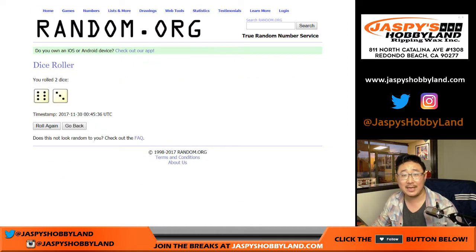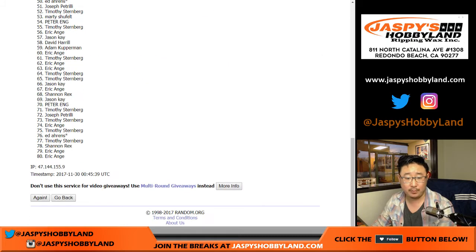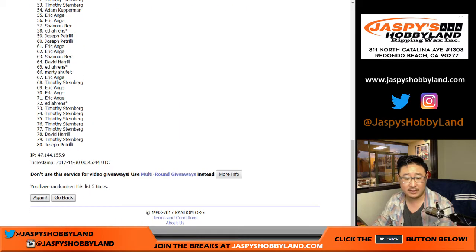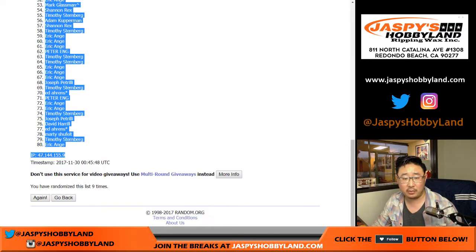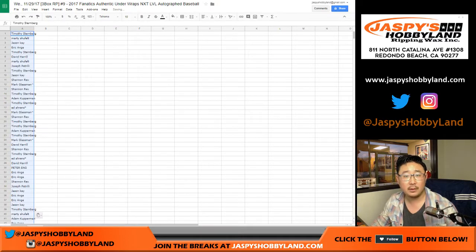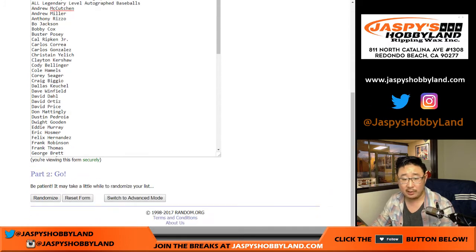Let's roll the dice, randomize each list nine times — six and a three. There's 80 right there, perfect. One, two, three, four, five, six, seven, eight, and ninth and final time. Then six and a three, nine times for the players. One, two, three, four, five, six, seven, eight, and ninth and final time.